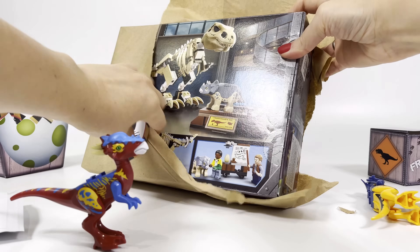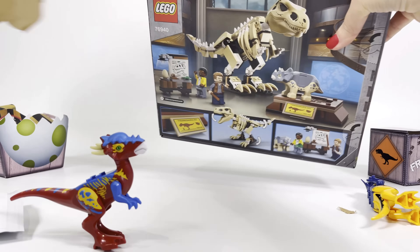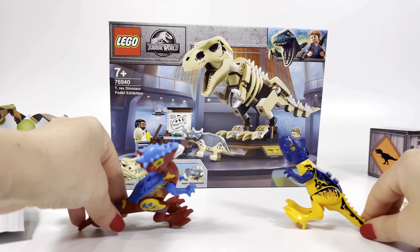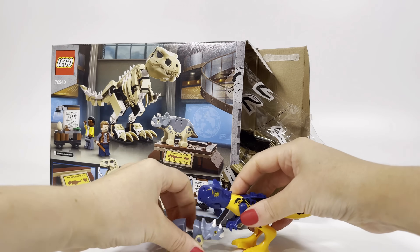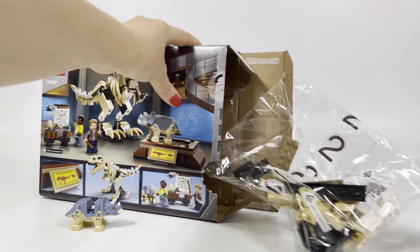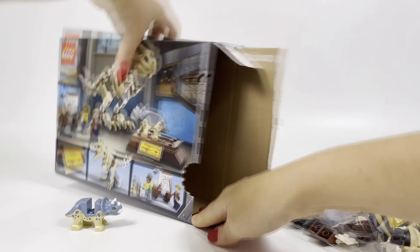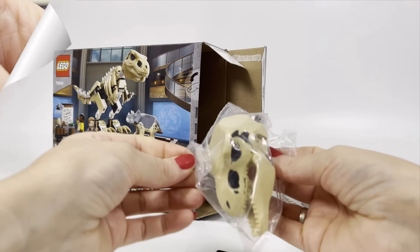This is a T-Rex dinosaur fossil exhibition set! I've dreamed about this set! Open quickly! Build this beautiful dinosaur skeleton! Oh my gosh — kid dresser-up tops! Parts bags! Instructions! Something else! Stickers! Or a skeleton head! All right!